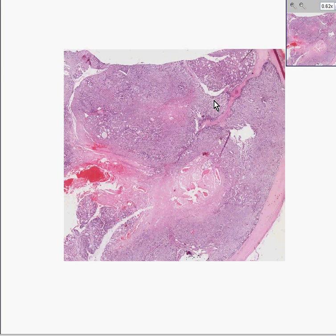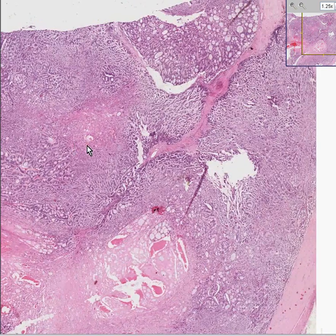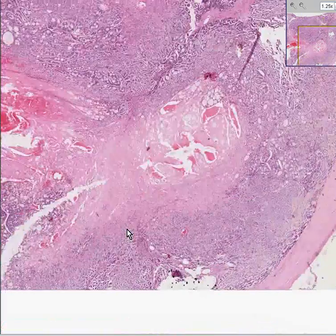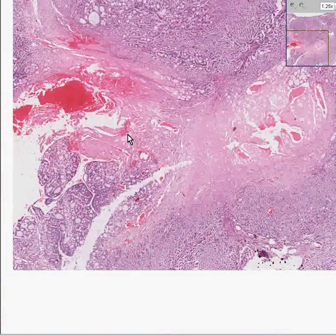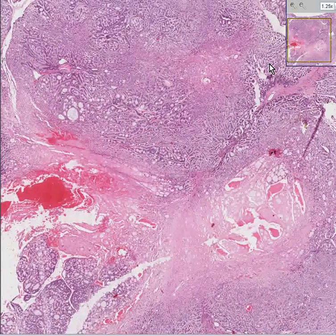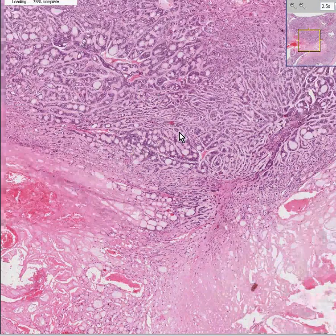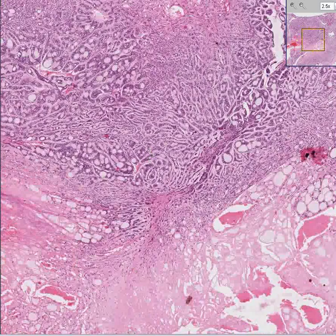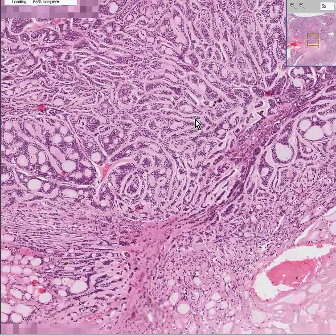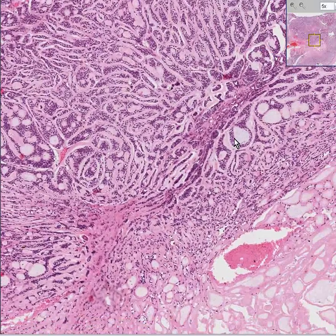This is a salivary gland. Notice that we don't have normal salivary gland, classical histologically normal tissue to compare it to, because there is none — this is all tumor. Notice also that it is composed of glands, because virtually all of the salivary gland tumors have to be glands. Notice that these glands are irregular. Some of them have almost a linear or cord-like or trabecular appearance. Some of them have more of a classical acinar type feature.